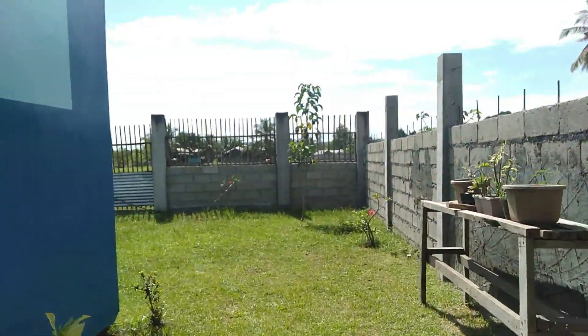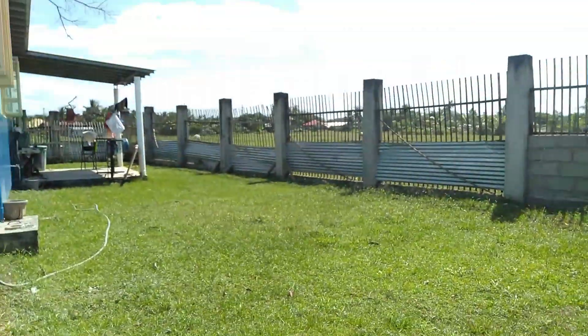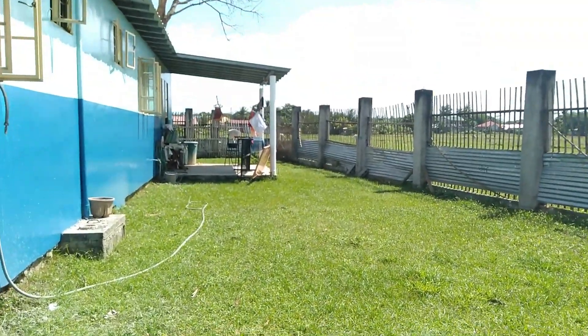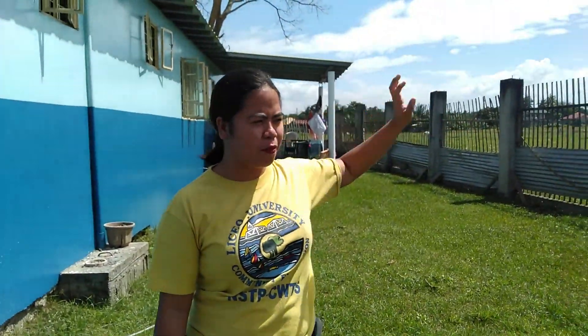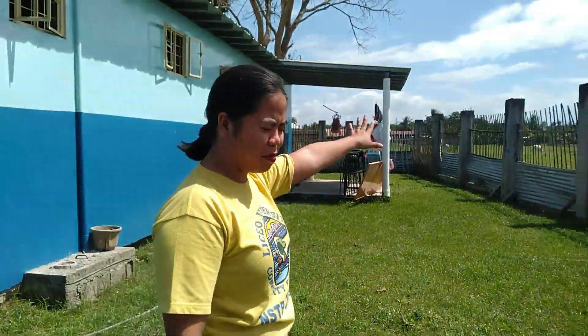Then the floor area of the house is around 162 square meters. Basically, our plan is to fix the fence, but since we're leaving, the buyer can also fix the fence themselves.